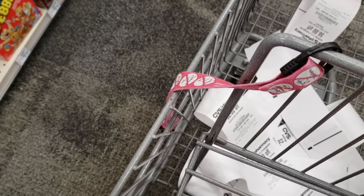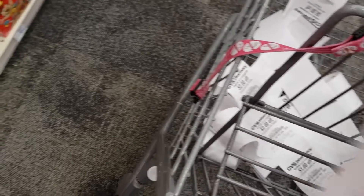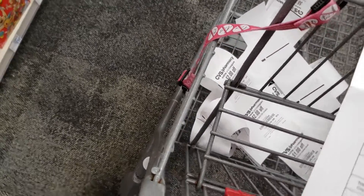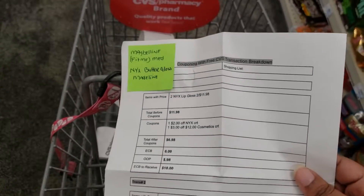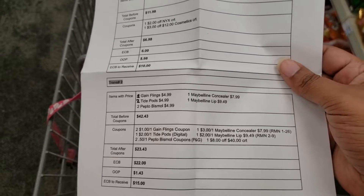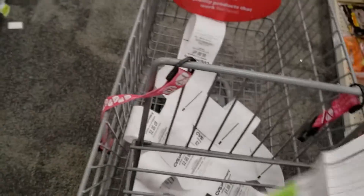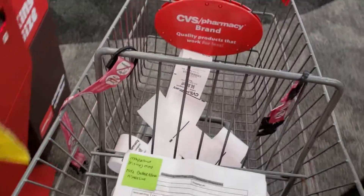We've already got our CRTs and we're about to get ready to do our transaction. I'm pulling out my paper to see what all I have on my list and removing my coupons so I can see everything. On my list, the first thing I'm going to get is the NYX — they are two for $11.98. The next transaction is going to be two Tides, one Gain, two Pepto-Bismol, one Maybelline lip, and one concealer. That's what we're going to do for our two transactions.